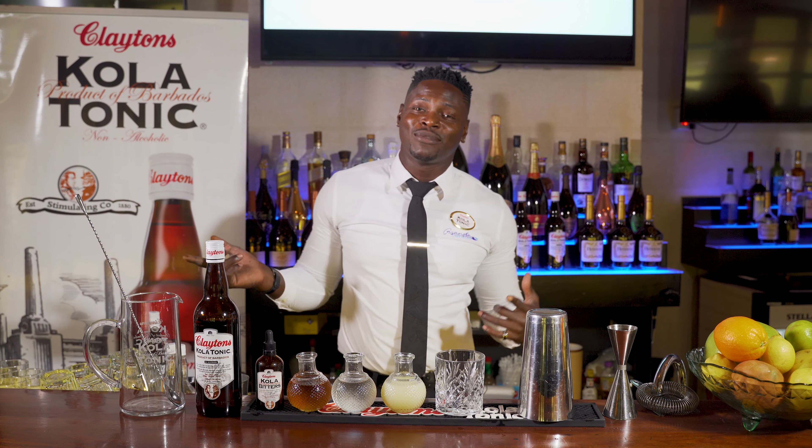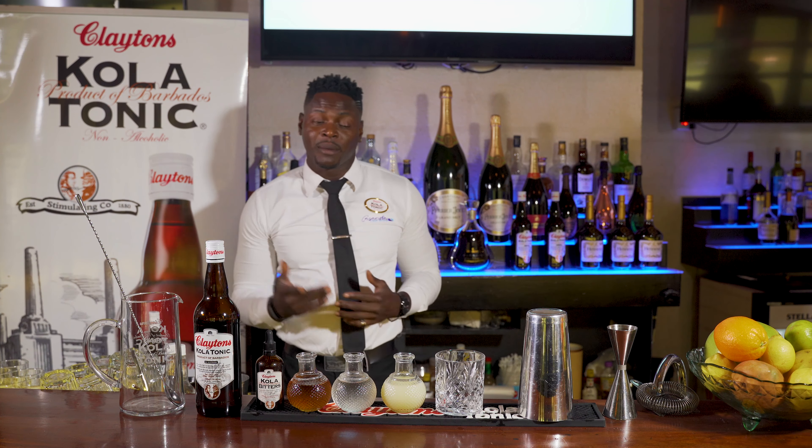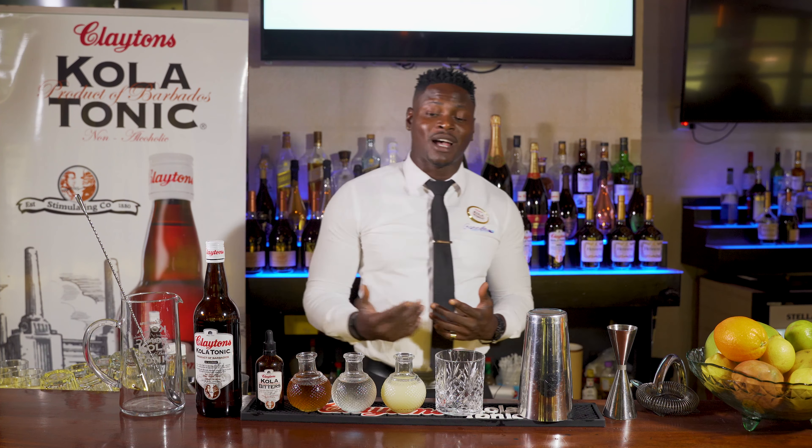Hey, good evening guys. It's Philip Casanova of Casanova Liquid Artistry, Barbados Culinary Ambassador and Award Winning Mixologist, and I'm a Cadence Colatonic Ambassador.